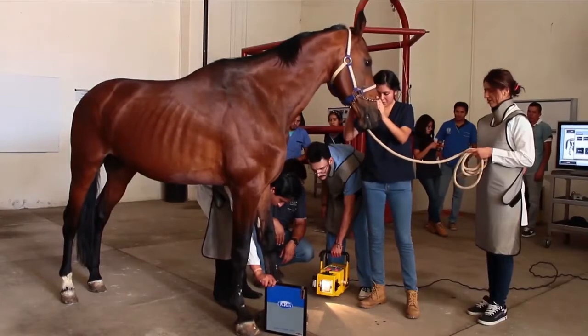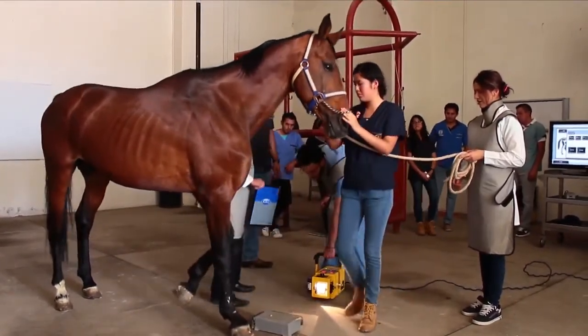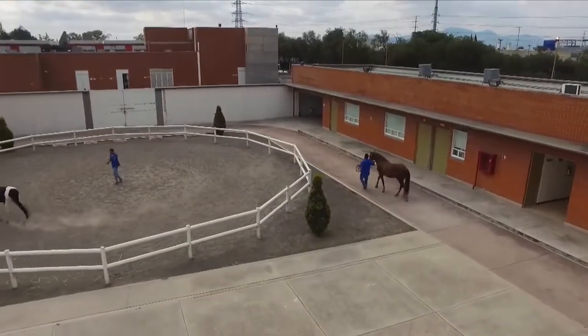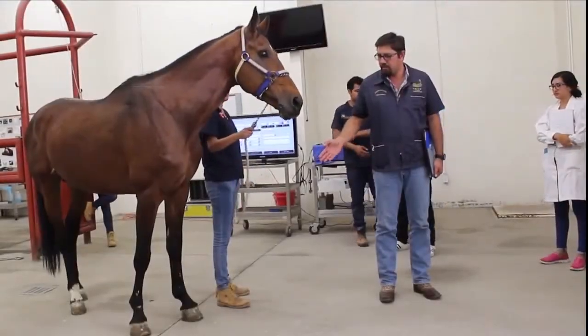Además, el hospital está equipado con radiología digital y artroscopía avanzadas para el tratamiento de los caballos, y posee pistas de diagnóstico y un picadero para la detección de claudicaciones.